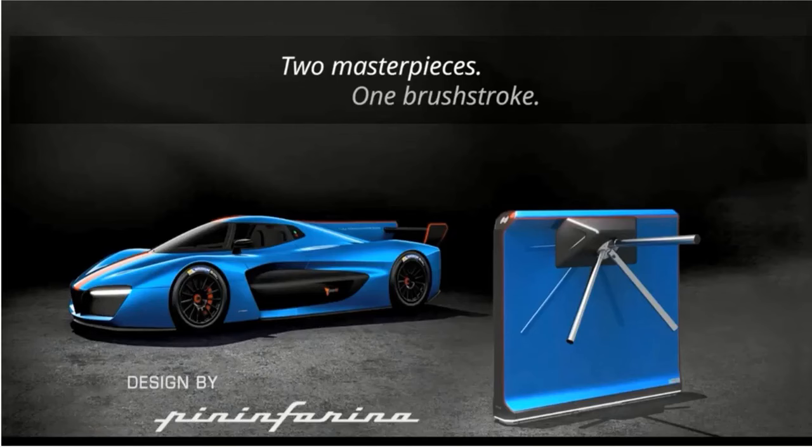Flowmotion has been designed in conjunction with one of the world's most famous Italian design houses, Pininfarina. Their roots since 1913 in coach building for motor vehicles, creating harmonious bespoke designs for Ferrari, Alfa Romeo, Maserati amongst others. Flowmotion with its seamless design shares the same pedigree.